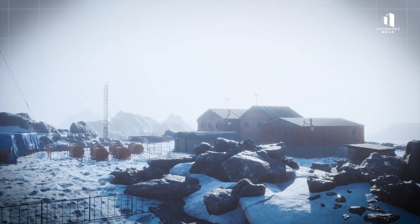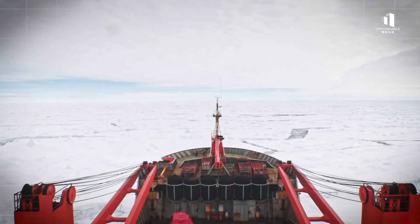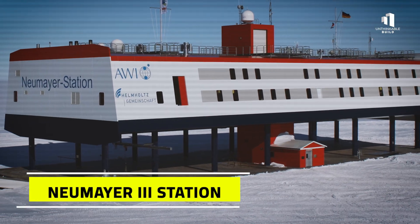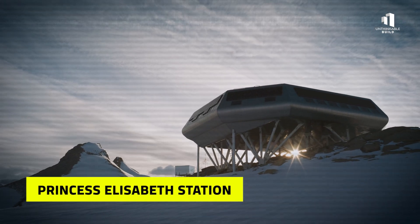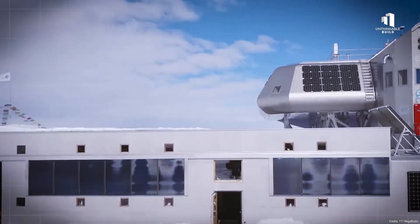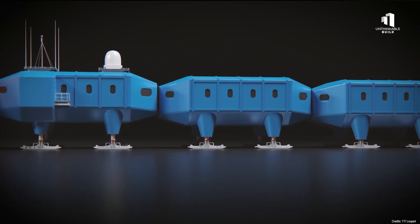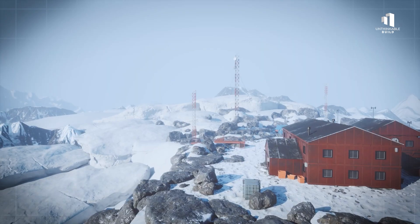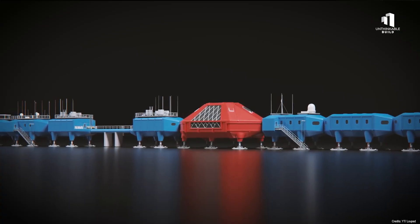For decades, Antarctic stations followed a familiar pattern — most were low, boxy structures that slowly became buried under drifting snow, relying entirely on diesel fuel shipped in from thousands of kilometers away. Some innovative designs tried to fight these problems. Germany's Neumayer III station, for example, was built on hydraulic legs, allowing it to rise above accumulating snow. Belgium's Princess Elizabeth Station, completed in 2009, was the first to operate with zero emissions, powered entirely by wind and solar energy. Today's new stations are taking these ideas further. Modern buildings are elevated and aerodynamic, designed to resist snow drifts. Renewable energy systems are now standard, combining wind, solar, hydrogen, and advanced battery storage. It's a clear shift from survival-driven outposts to modern sustainable hubs that can support cutting-edge science while protecting the environment they study.